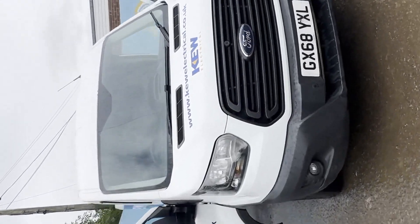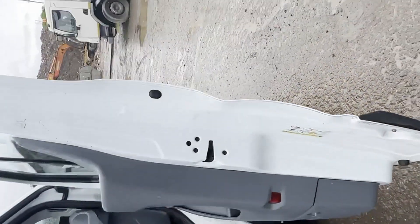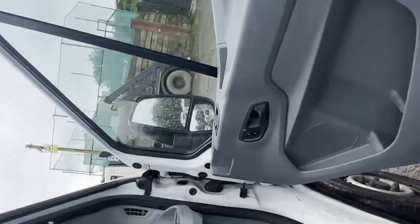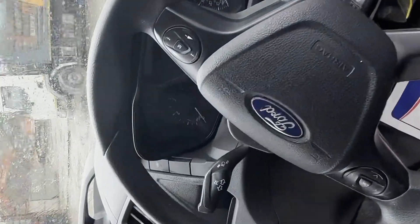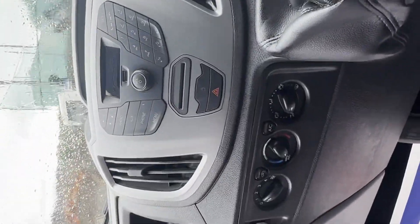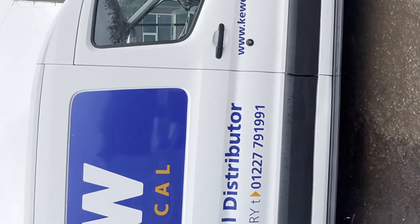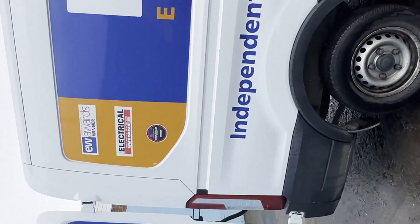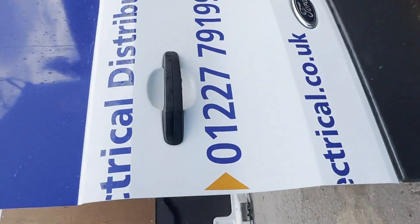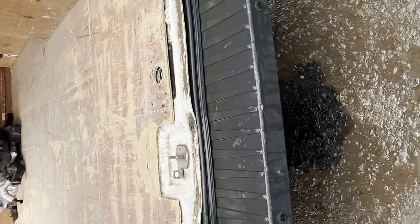Model: 68 plate Ford Transit 290 L2 diesel, front wheel drive, 2.0 TDCi 105 PS, H2 van body, white panel van. Mileage: 129,777. MOT to the 26th of October 2023. Engine: 1,996cc 2.0 TDCi 105 PS. Transmission: six-speed manual, front wheel drive.